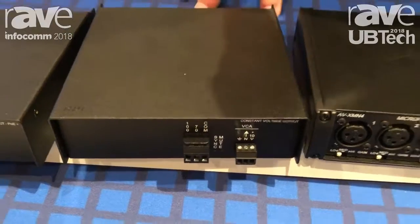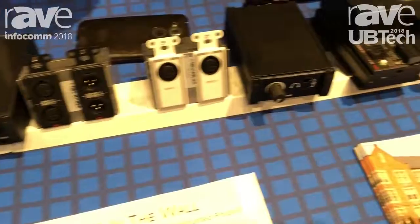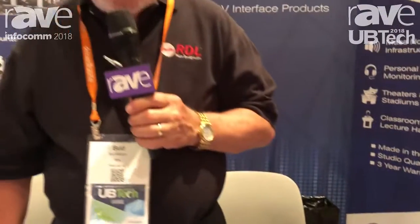These devices are all available, they're 100% U.S. made, and we have several distributors around the country that can handle most anyone's needs. Our website is www.rdlnet.com.